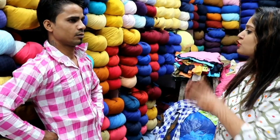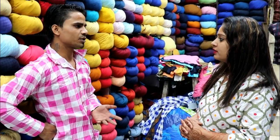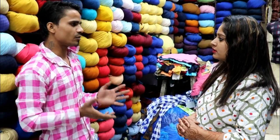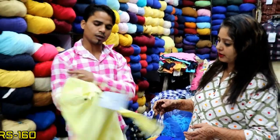Dharminder Ji shows us a new collection — all printed and checked. The price starts from Rs. 160, going up to Rs. 325. Every size is available at Rs. 160, and there are also pieces at Rs. 360.